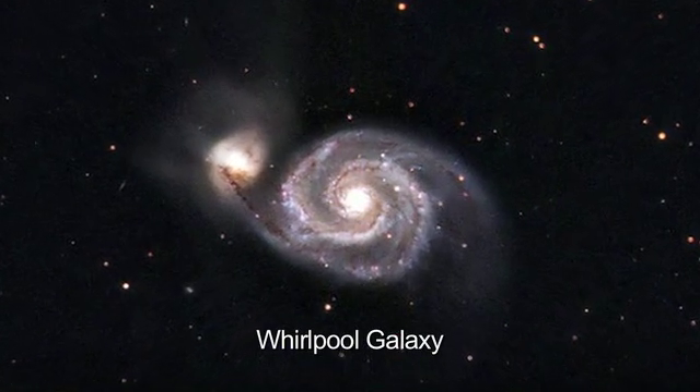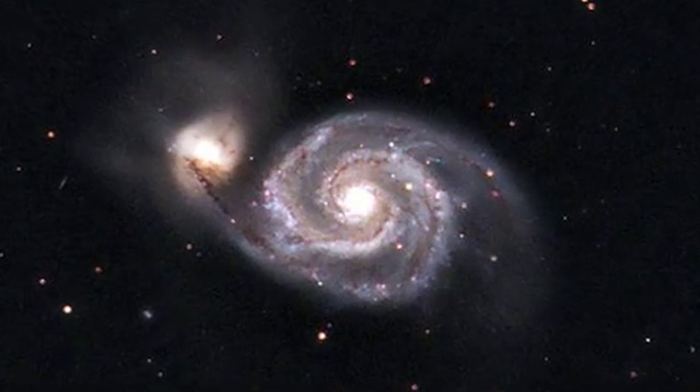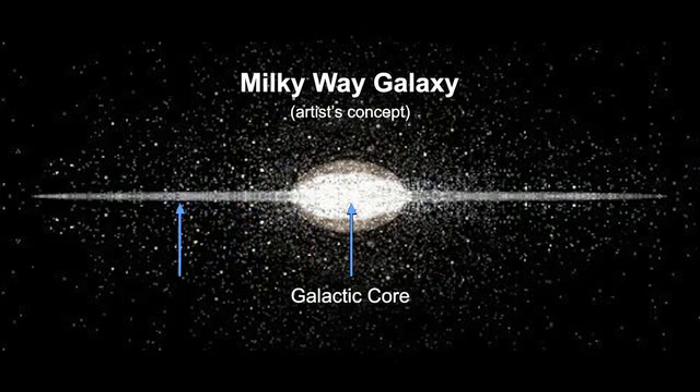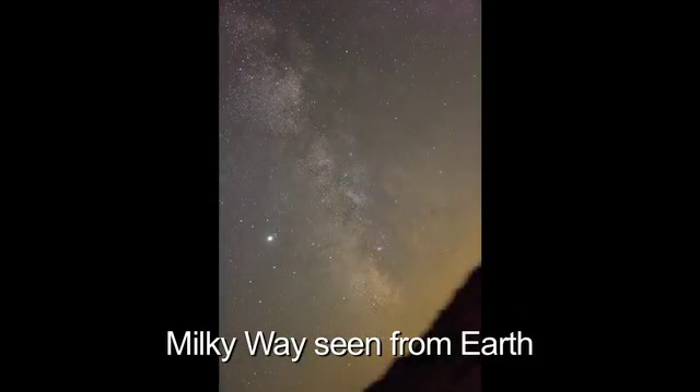Join me as we step away from our solar system, look beyond our own galaxy, and view the spiral arms of another galaxy. Because we are inside our own galaxy, about two-thirds of the way from the galactic core, we can't see the whole thing. But we can see the spiral arms, and so we know we live in a spiral-shaped galaxy.